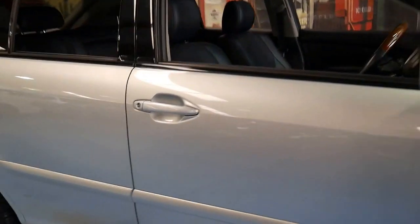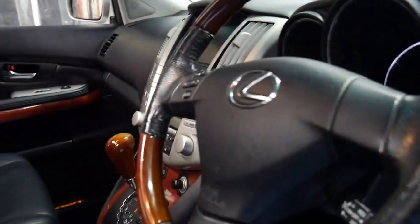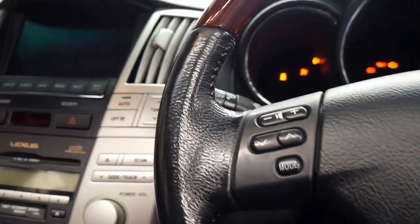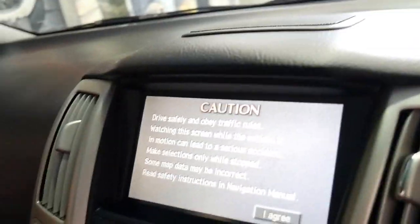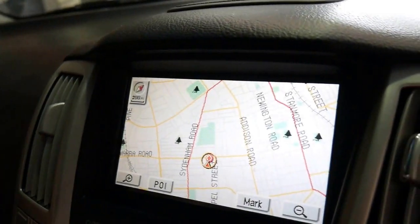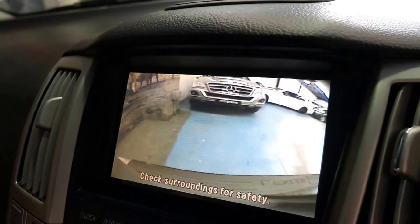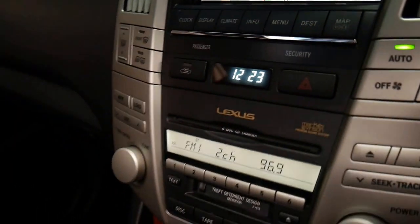I'll start the car. Getting back to the features: memory electric seats, Xenon lights, sunroof, automatic headlights, automatic windscreen wipers, navigation — and the other good thing about Lexus is they're reliable. It's also got Bluetooth, there's your navigation, there's your reverse camera, and it also has the Mark Levinson sound system.